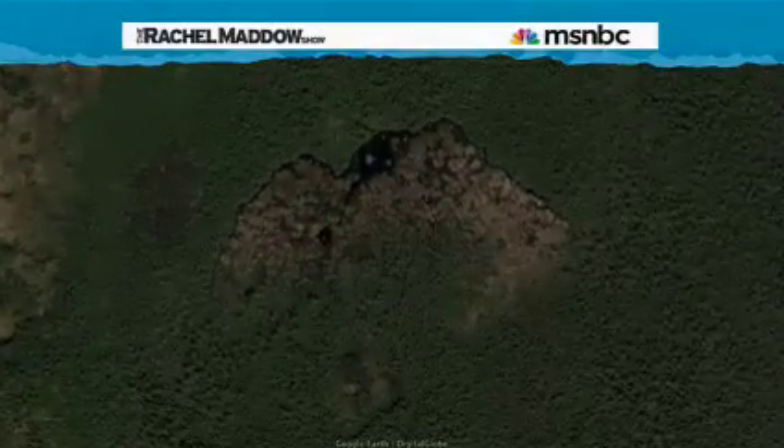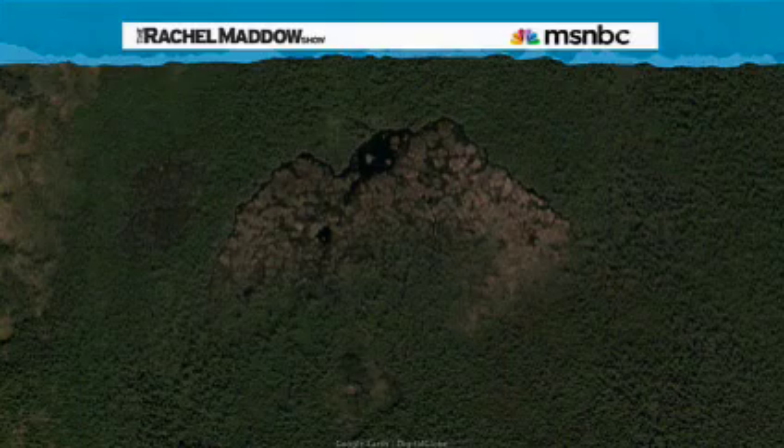This dam might have gone undiscovered had an ecologist not found it by accident while trolling Google Earth in 2007. Voila, beavertopia. Thank you, Google Earth. Thank you, hardworking beavers.